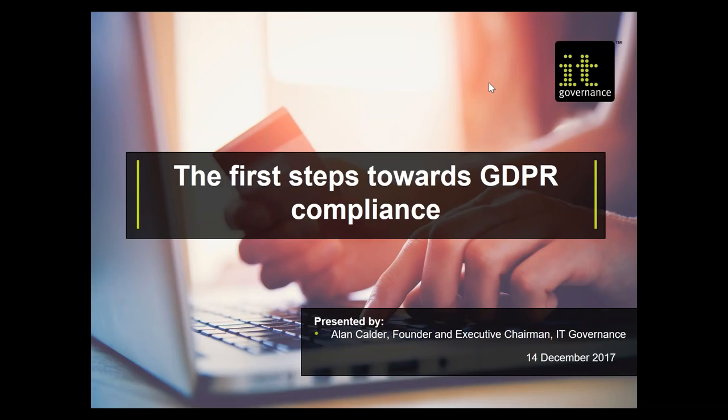Good afternoon, ladies and gentlemen, and welcome to this webinar on the first steps towards GDPR compliance. As you wake up on Christmas morning, you'll be able to know that there is just five months left to the date by when all organizations across the 28 current member states of the European Union need to comply with GDPR. My name is Alan Calder.